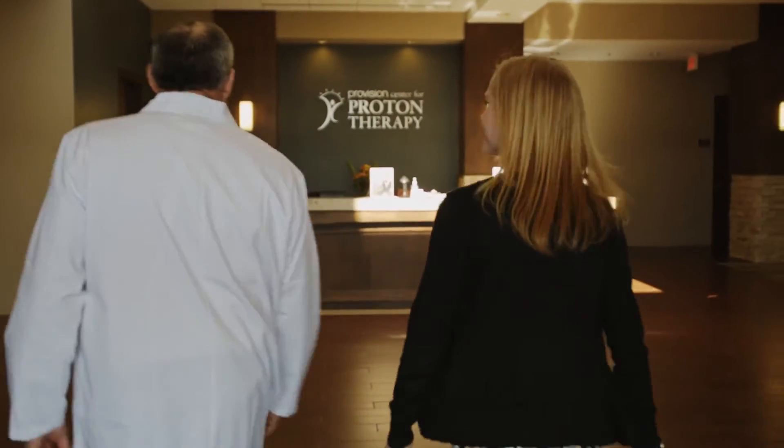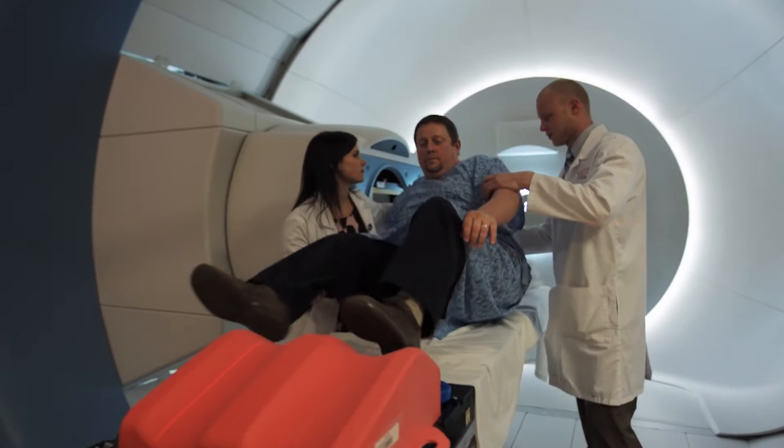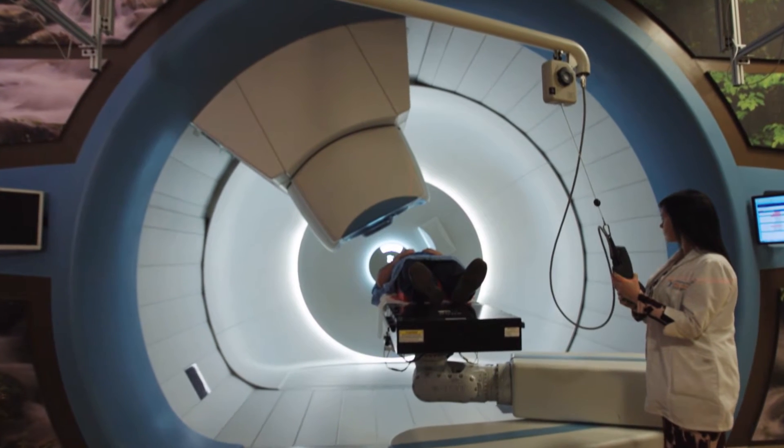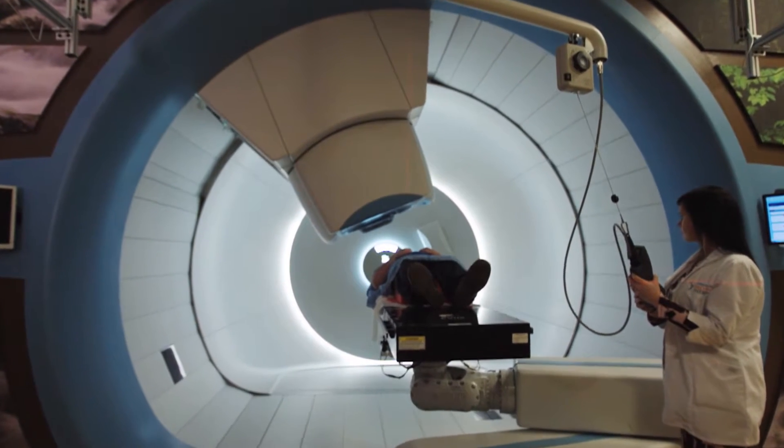Here at Provision Center for Proton Therapy, we provide proton therapy to a wide variety of different kinds of cancers. Proton therapy is the most advanced form of radiation therapy. It requires very high precision in terms of planning and delivery.